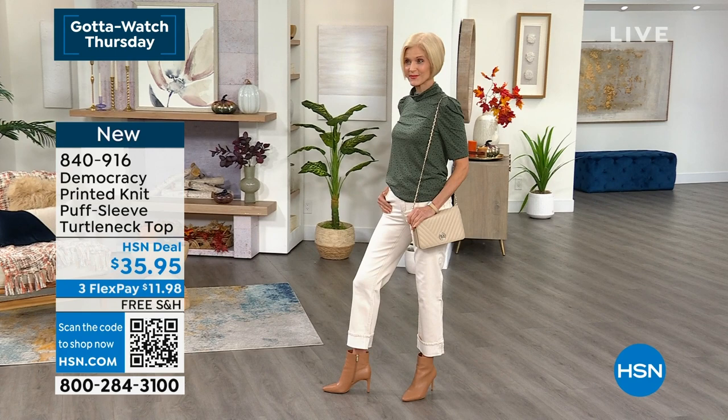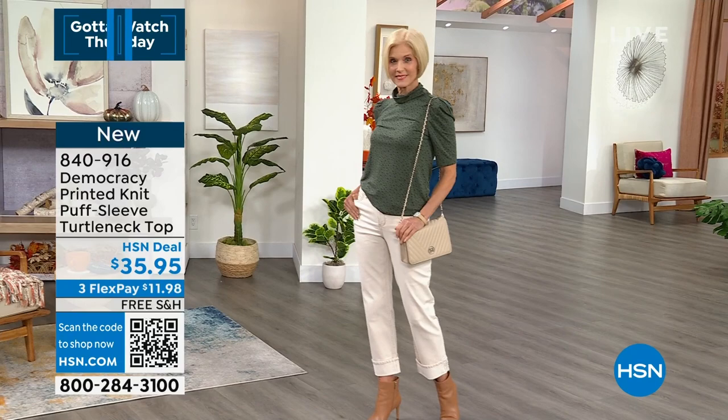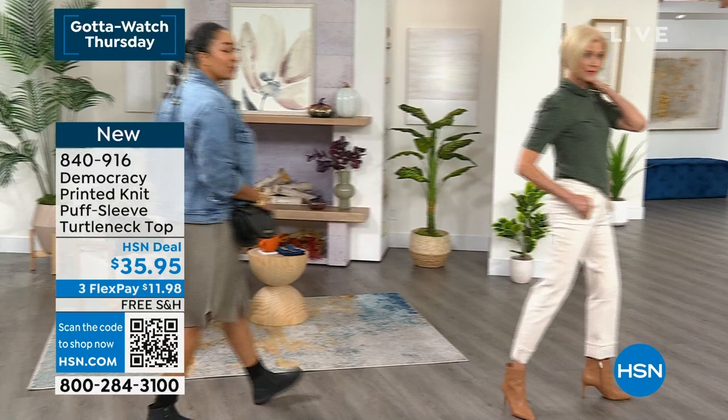Coming up, we also have the jeans. There's one pair of jeans we're featuring in this show - the boyfriend jeans. Those are the ones that Carol's also wearing, and I have them on too. Those are going to come up in this hour as well.